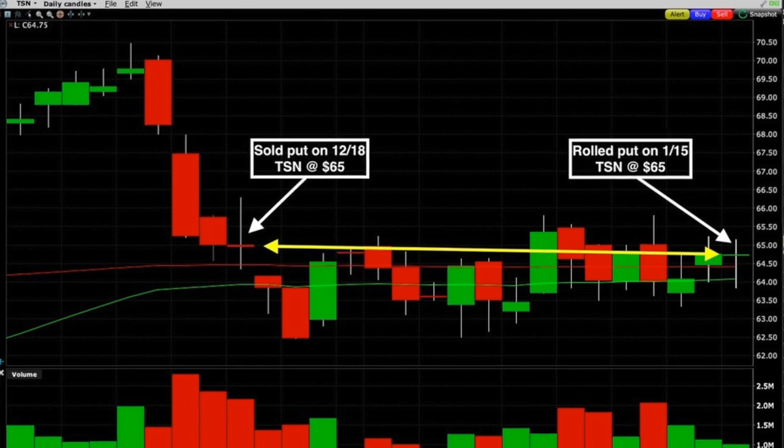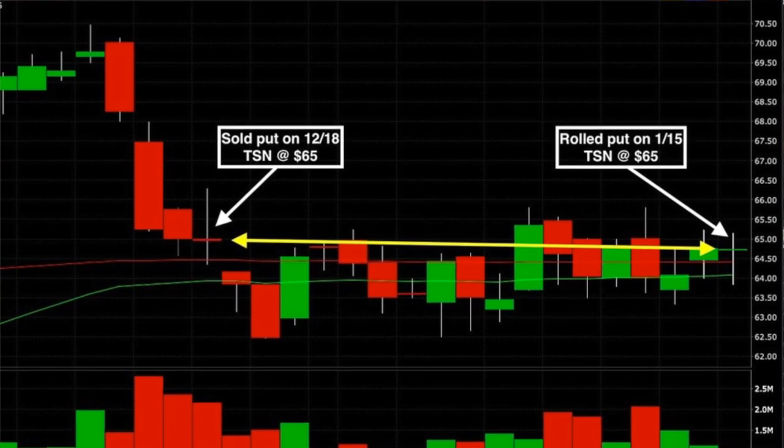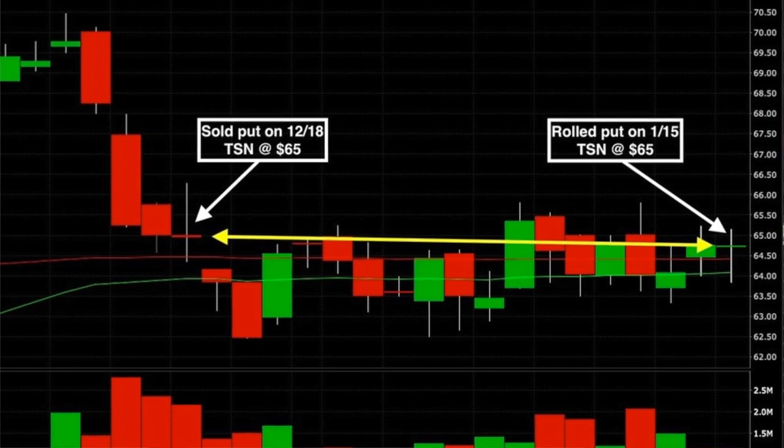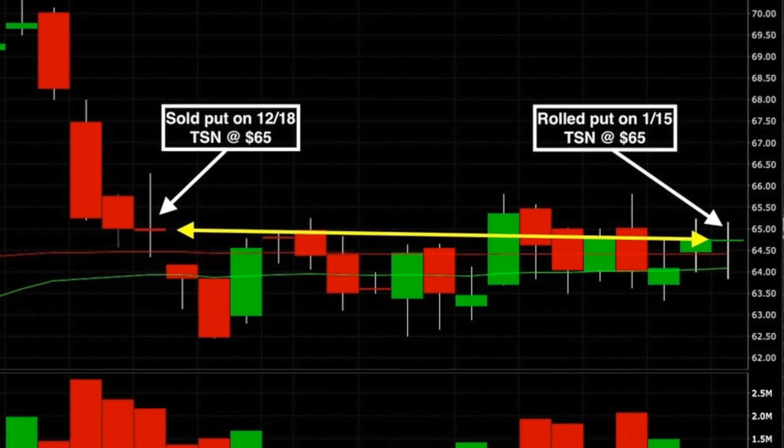We felt comfortable rolling the same strike price out, or sideways, for another month because, as you can see on the daily chart of Tyson, the stock was pretty much at the exact same price that it was at the previous month when we initially sold the January $65 put option. It was still trading right around $65. This roll trade put $2.20 net per share into our pocket and was actually one of our two best trades that we did last month.